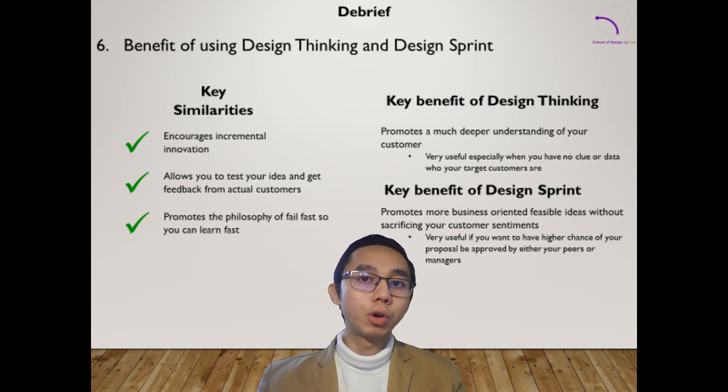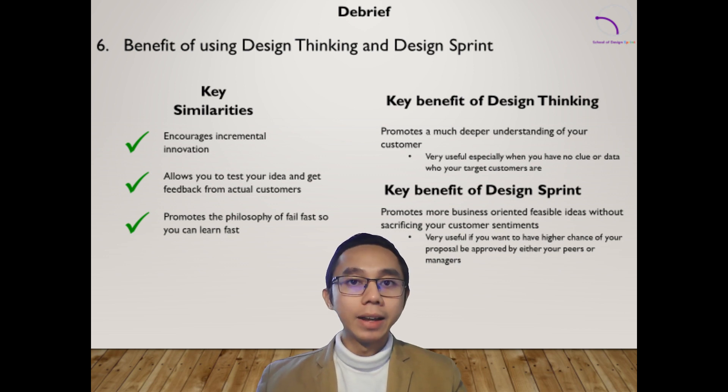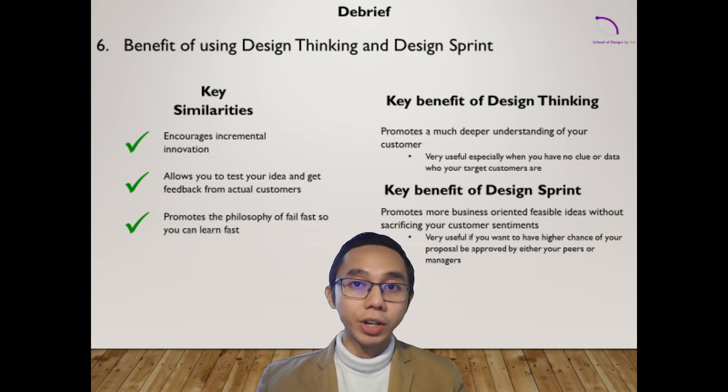Ultimately, both methodologies can be powerful tools to solve design challenges and drive innovation. Choosing the right one can impact the success of a project, so you have to use it where it's supposed to be used, whatever the scenario you are in.